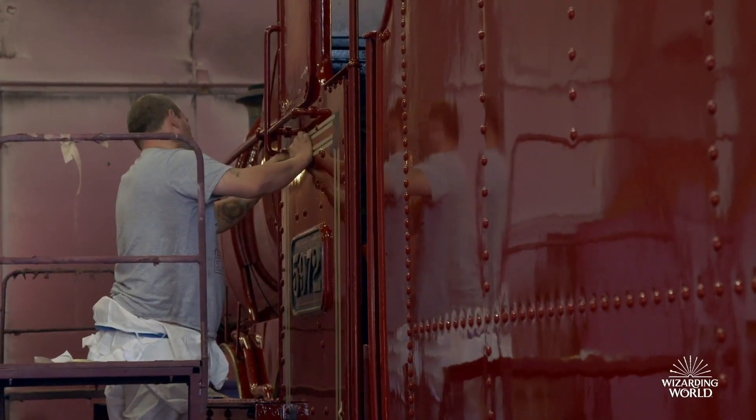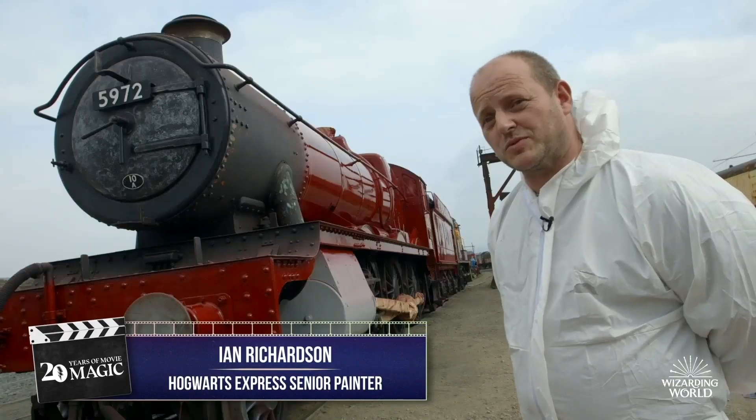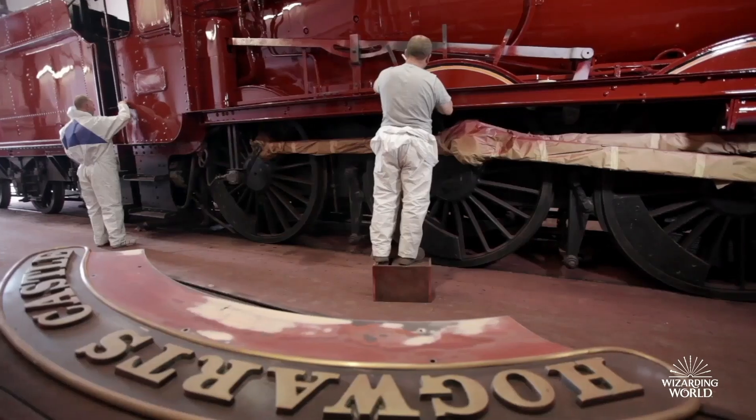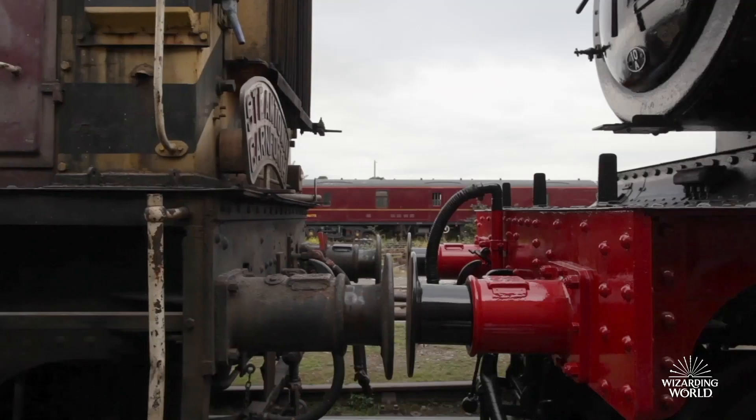We've taken everything off, we've rubbed it all down back to the primer, we've repainted it, we've got to put the stripes — the livery — on. But you know, it's a great pleasure to do something like this, because it's something to be proud about.